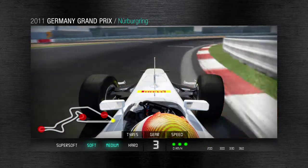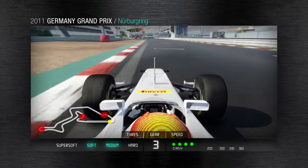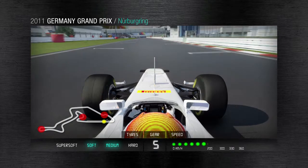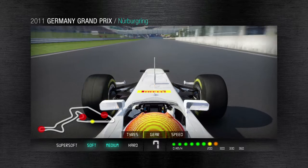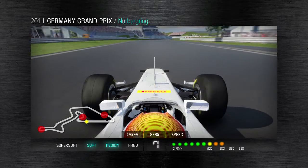The Nürburgring: 5,148 metres, 8 curves, 2 fast chicanes and temperatures that are often cool. Pirelli will bring the combination of soft and medium tyres in order to optimise performance and especially durability over a race distance.